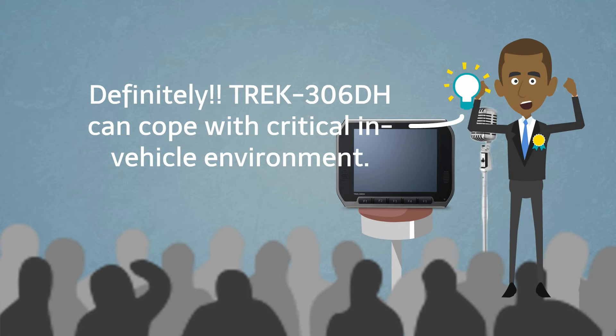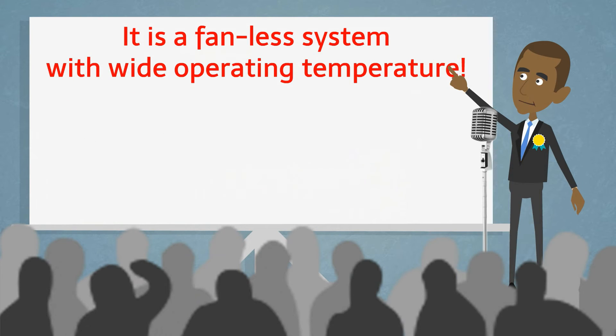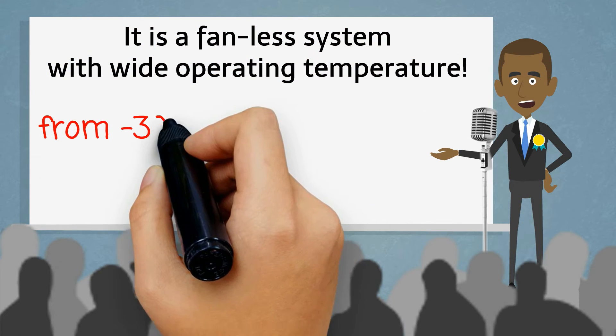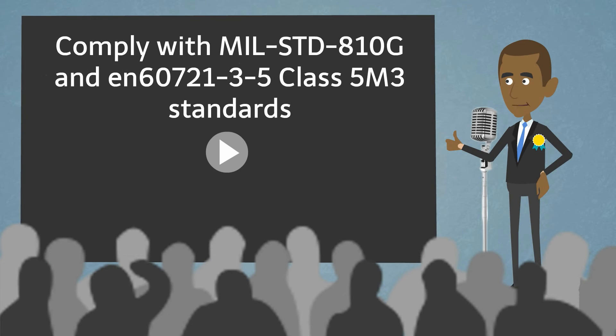Definitely. Trek 306TH can cope with critical in-vehicle environments. It is a fanless system with wide operating temperature, from minus 30 to 70 degrees Celsius, complying with MIL-STD-810G and EN60721-3-5 Class 5 M3 standards.